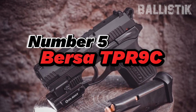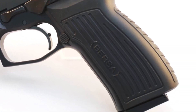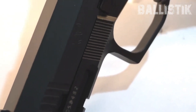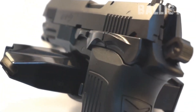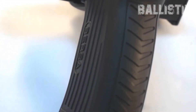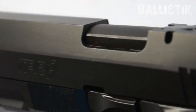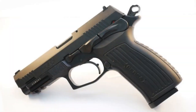Number 5: Bersa TPR-9C. The TPR-9C rocks as a legit DA/SA hammer-fired pistol, mainly metal vibes. The steel slide has a matte black look with the aluminum frame. The mag's got space for 13 rounds, steel made, aluminum follower, and polymer base plate with a little finger spot. The grip is polymer, black, and hugs the frame tight with grooves for a no-slip grip.